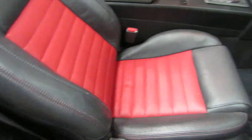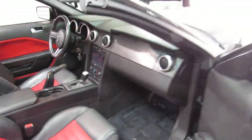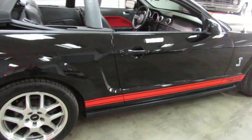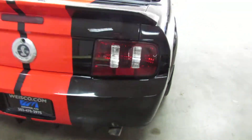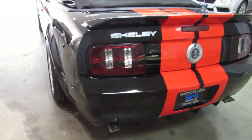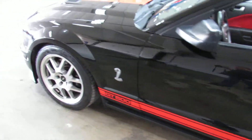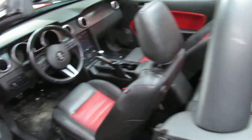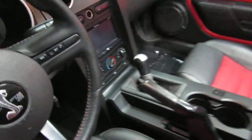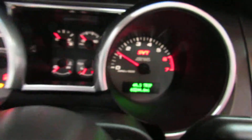Seats with upgraded audio with a Pioneer touchscreen, as well as upgraded exhaust, blacked-out tail lights. A few little rock chips here and there, but overall the body and paint is in pretty decent shape. Top-down summer weather will be here sooner than you think — 63,000 miles.